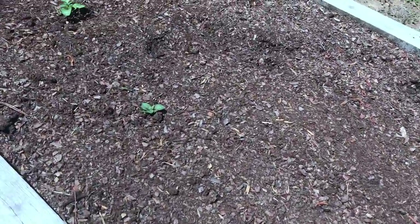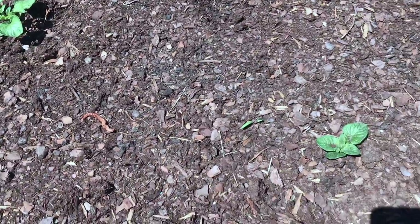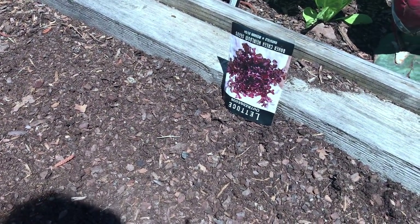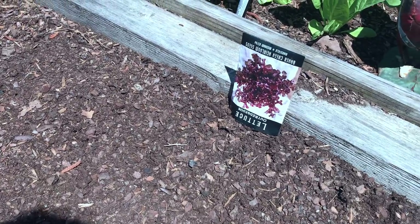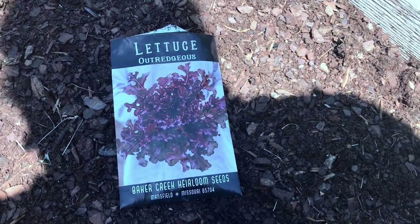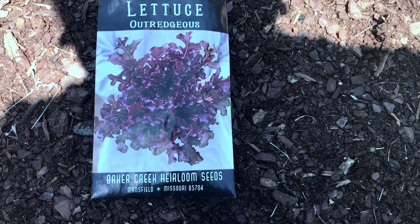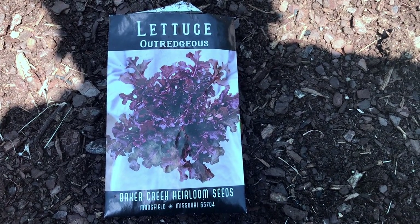I want you to look at this. That's potato plants — potatoes coming up from last year. But what we did is we sowed some lettuce in here. It's a heirloom red lettuce. Outreggis lettuce. And that's from Baker Creek Heirloom Seeds — that is a very, very good seed company that you can get your heirloom seeds from.